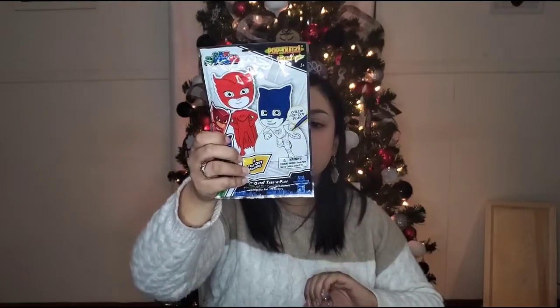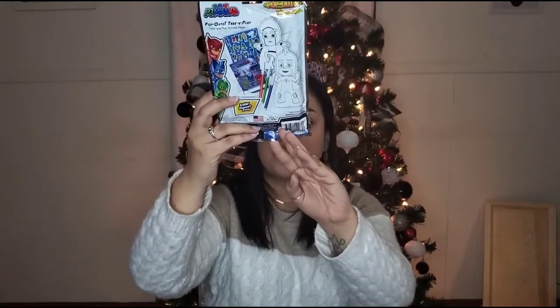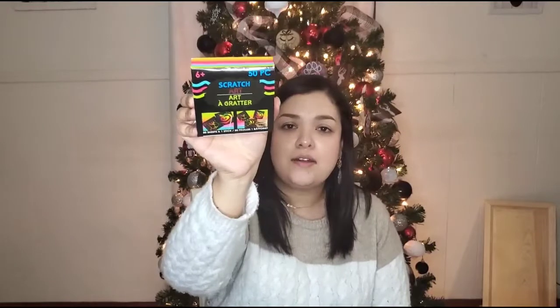I found a PJ Masks pop-out set where he gets to color them, pop them out, and play with them. They're like little figurines you get to color — it comes with markers and stickers with the pop-outs. It says four coloring boards, three washable markers, a 24-page fun pad, and 25 stickers. I also found these scratch art sets — you color the paper all different colors, go over it with black, and then scratch it off. I used to love doing that when I was little and thought it was super cool when I saw these. It comes with 50 sheets and your stick to draw with.